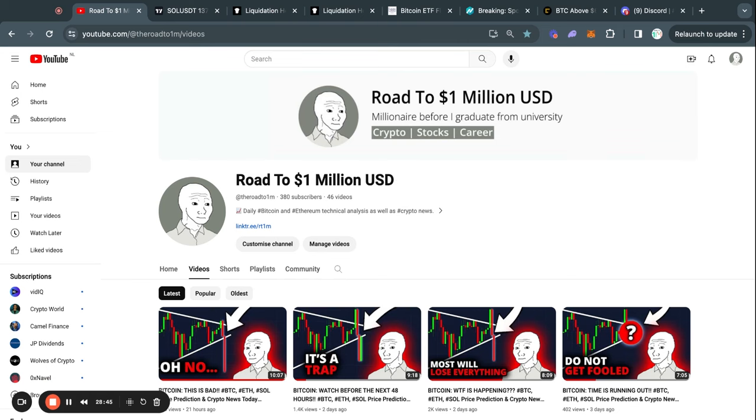If you're interested in daily crypto content, make sure to subscribe to this channel with notifications on. I upload a new video every single day. Thank you for watching, and I'll see you tomorrow.